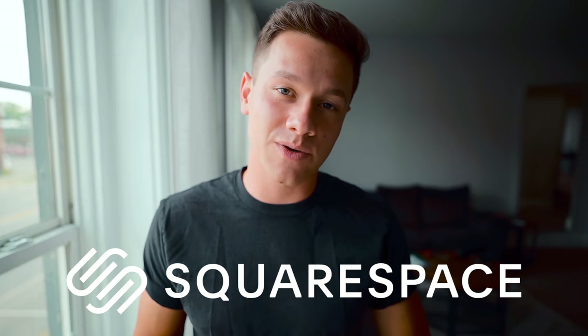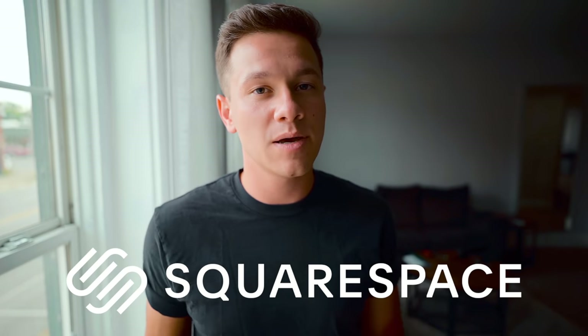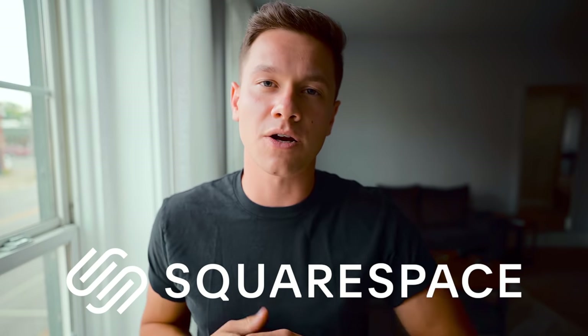What's up guys? This video is sponsored by Squarespace. Squarespace is a beautiful online platform to build your business, perfect for Airbnb owners. Now let's get on with the video.